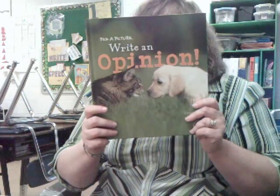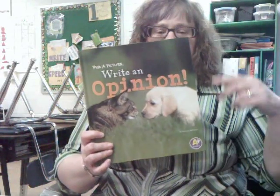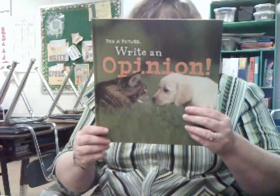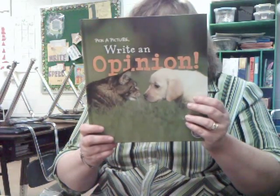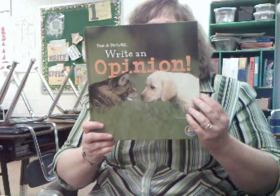So here are some examples of books I particularly like. This is from a series called 'Pick a Picture, Write a...' — published by Capstone Press, which is a great publishing company for educators. In this series there's Pick a Picture Write a Story, Pick a Picture Write a Report, Pick a Picture Write a Poem, and this book: Pick a Picture Write an Opinion.